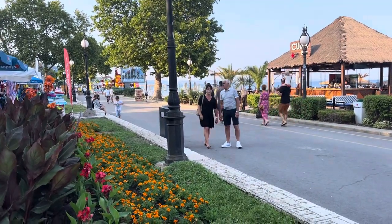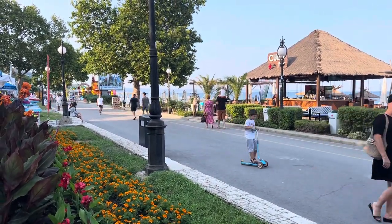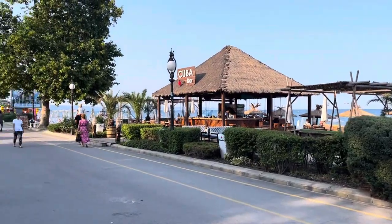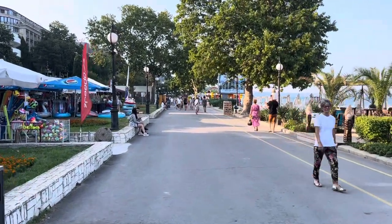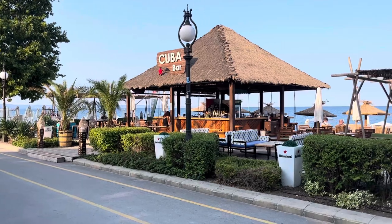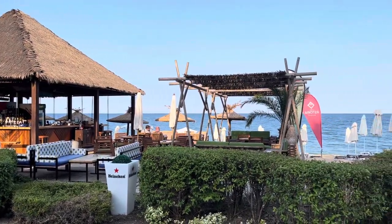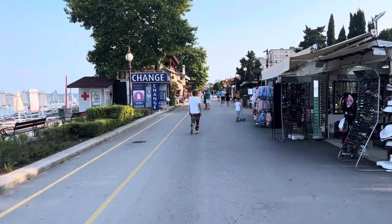Today I'm in a tourist resort called Golden Sands in the northeast of Bulgaria, located 17 kilometers from downtown Varna city. I'm going to do a guided tour and show you this lovely tourist resort. This is one of the biggest and most popular resorts in Bulgaria — Golden Sands and the surrounding area gets over 2 million tourists a year. Bulgaria itself gets over 6 million tourists a year, and to get here you fly to Varna airport, which is only about 20 to 30 minutes drive away.